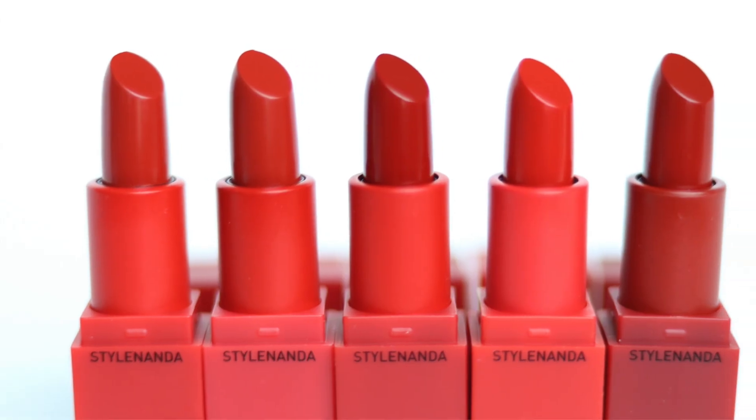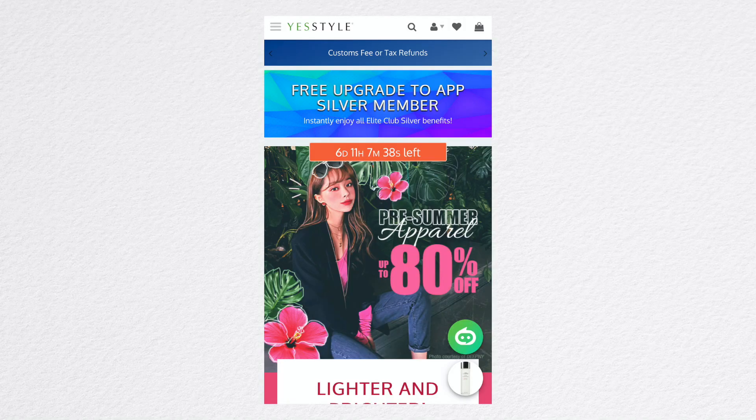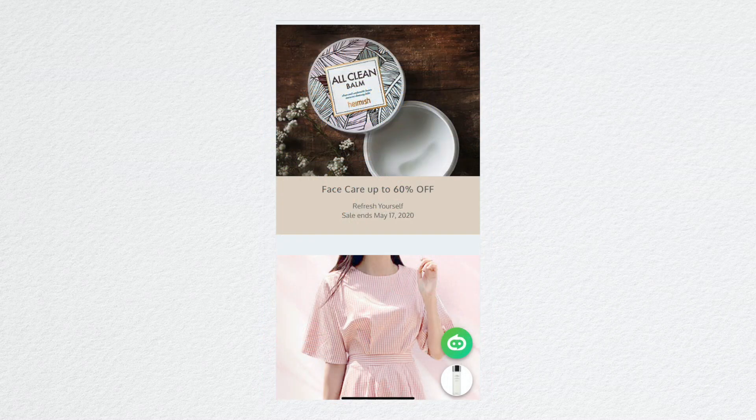Now let's start talking about the lipsticks. This is the lipstick that I bought and it's by 3CE, which stands for Three Concept Eyes. I bought this from yesstyle.com — it's actually a very interesting Asian department store website and they sell a lot of products.